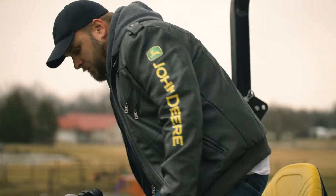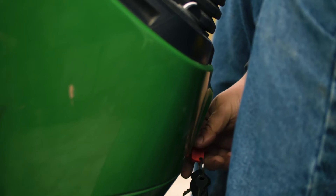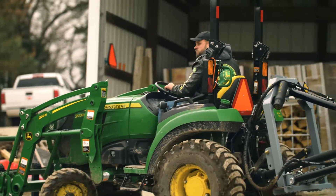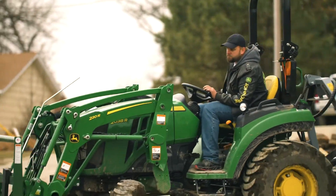I wanted versatility to be able to fit in a small space, but also still do big jobs. So I went with the two series John Deere — I got a 2038R. I got it with a mid-mount mower, a backhoe, a grapple, a tiller, a box blade, and a set of pallet forks.